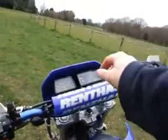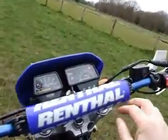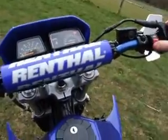Right, just to make sure that you can see it running. Ignition on, neutral on, run.